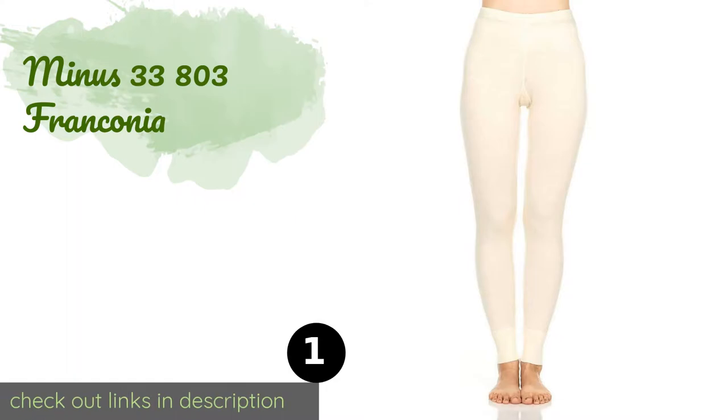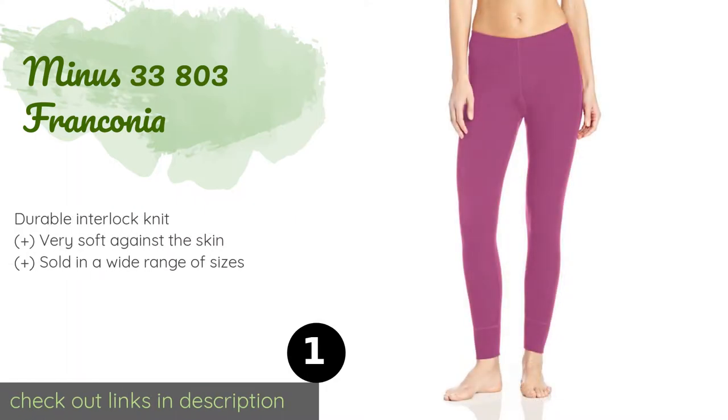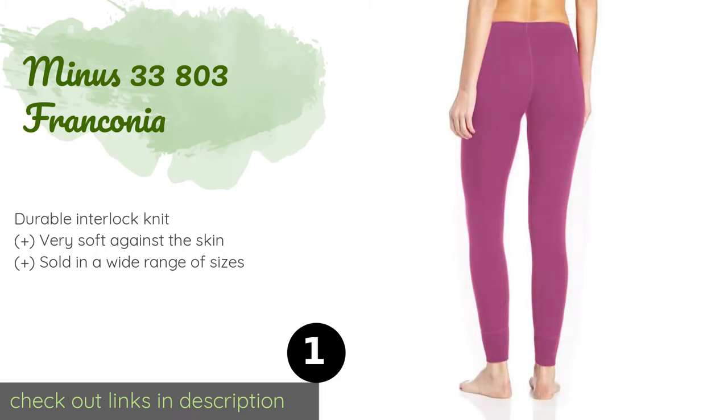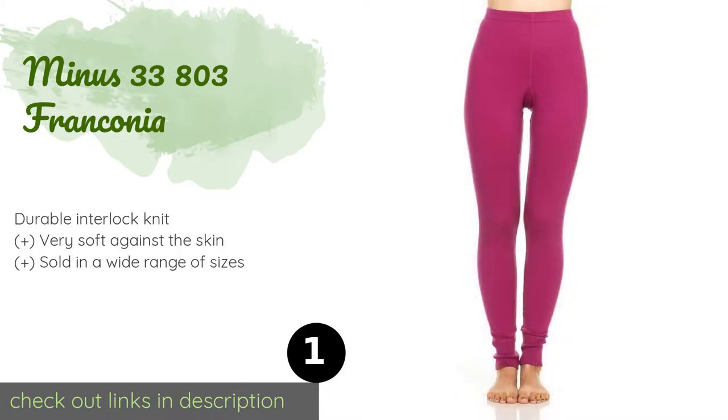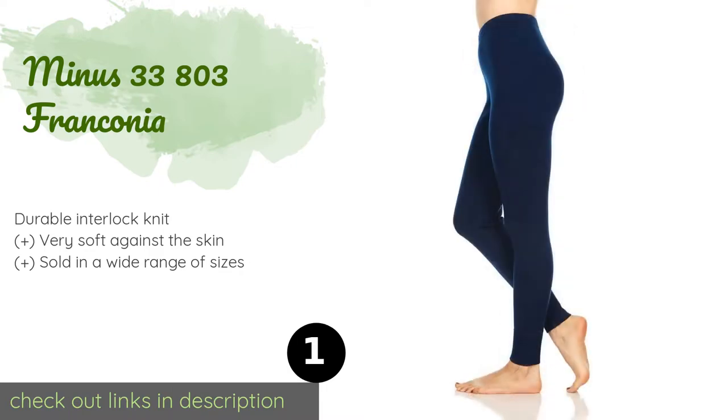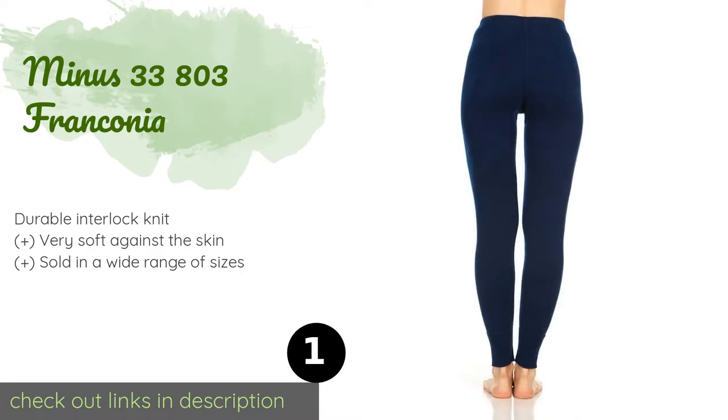The first product on our list is the Minus 33 803 Franconia. The Minus 33 803 Franconia are thicker than most, ensuring you'll remain toasty during low intensity activities like fishing or leisurely walking. They're offered in six colors, making them easy to mix and match with your base layer tops.